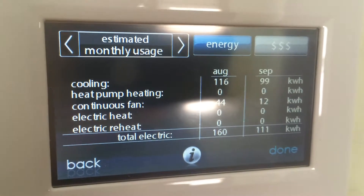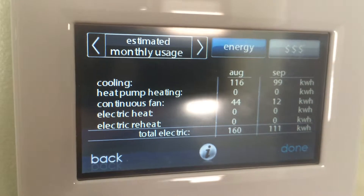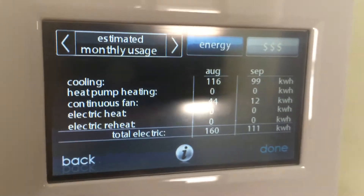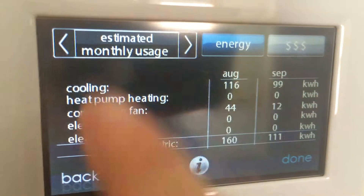So if somebody tries to scare you about energy usage of continuous fan, if you have a high quality unit with a good variable speed fan, it doesn't cost that much to run them. It's just nice that you can see these things.